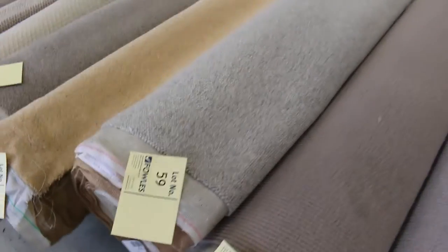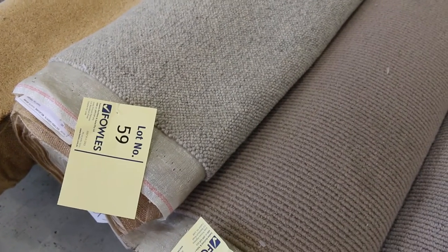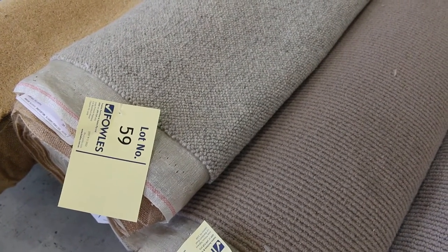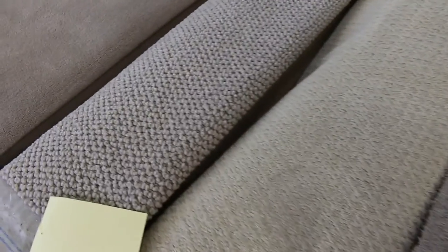Then you get into some of these really nice ones. Lot number 59 — that's a nice 100% wool loop pile, like a Berber style carpet. Size wise it's actually 11.2 metres, so you're looking at over $1,000 worth of carpet — probably around $1,500. And you can pick that up for $30 or $40 a metre, so you're looking at around $500.